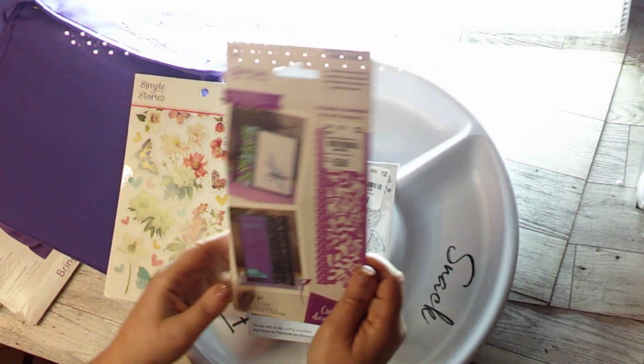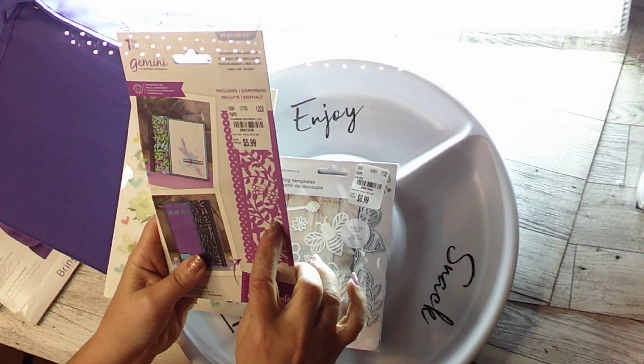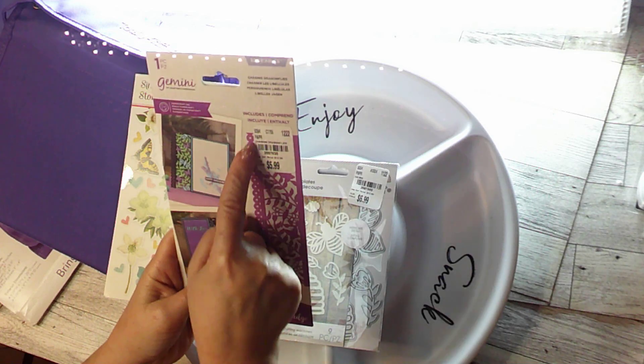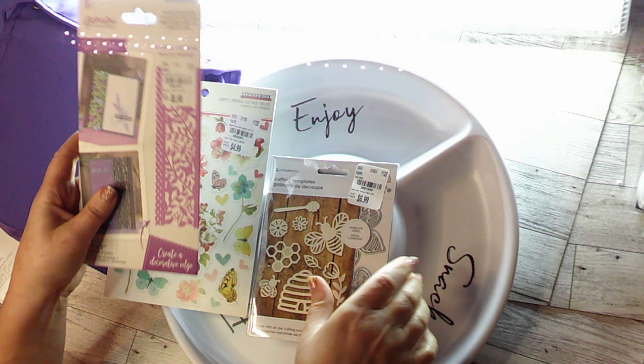Then the next thing was this Gemini Edgeables. I thought this one would be great because it's got dragonflies and butterflies and of course leaves, and you could cut this part off if you wanted to, so it's more versatile that way. And this was $5.99.